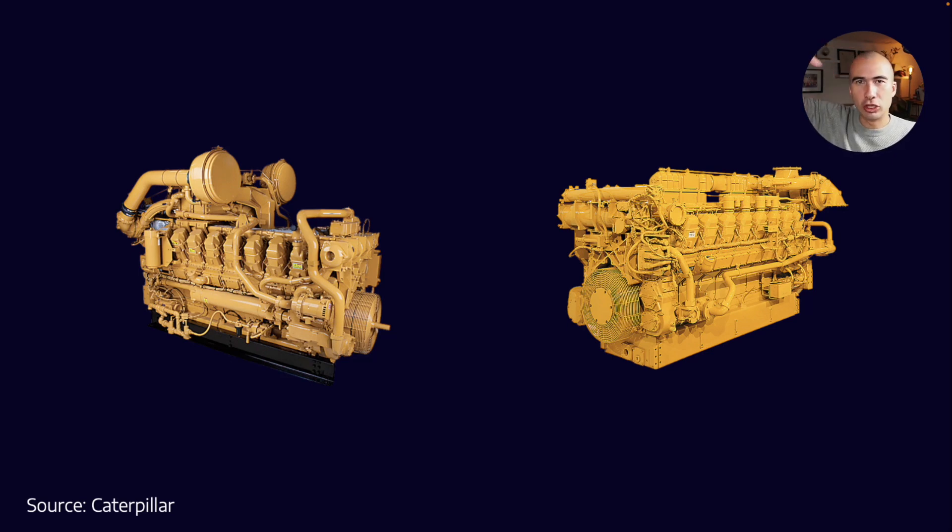When you get to the top end, of course, things have changed. Gas engines tend to be spark ignited versus compression ignited, but fundamentally they are almost the same engine. They're packaged in almost the same way and they can be used in the same way. In a lot of cases, the 3516 series is used for power generation, both as a diesel engine and as a gas engine. So there's not that many differences between a gas engine and any other kind of engine beyond the actual fuel that's being used.